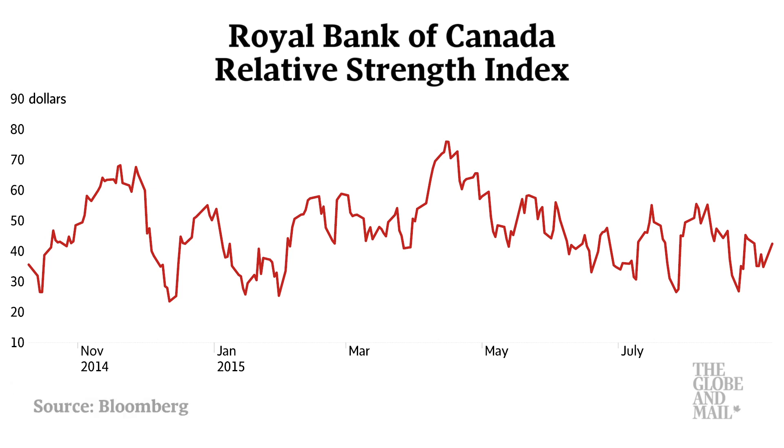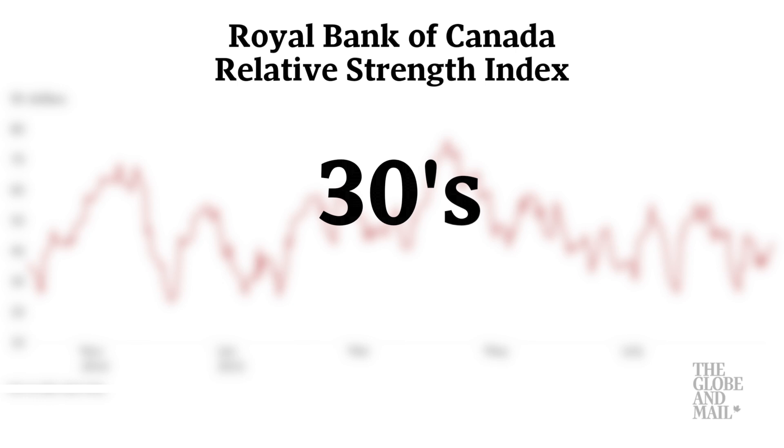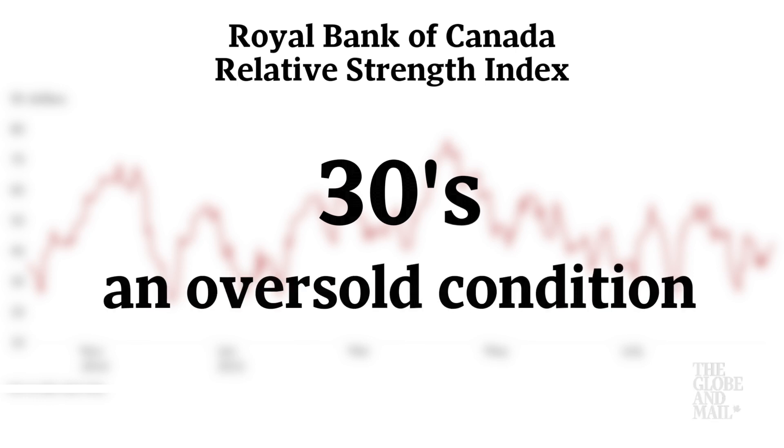Turning to the relative strength index, the shares have an RSI reading in the 30s and are approaching an oversold condition. Generally, an RSI reading at or below 30 indicates an oversold condition and often characterizes a buying opportunity.